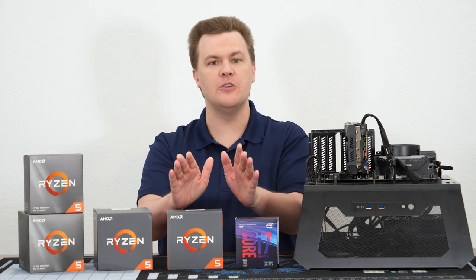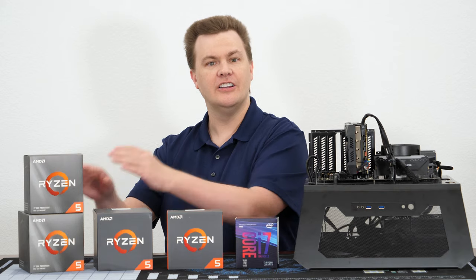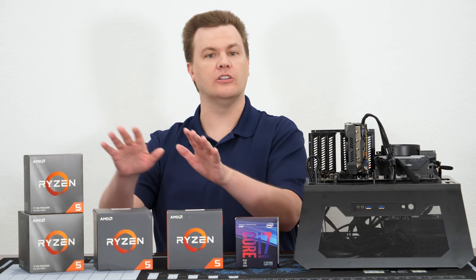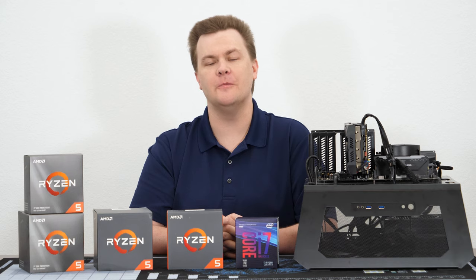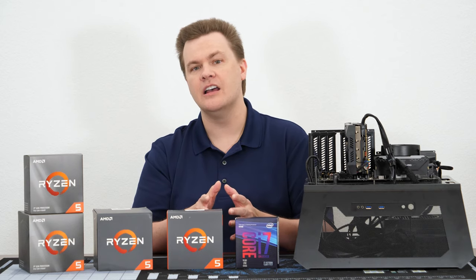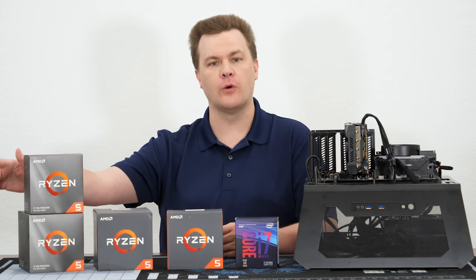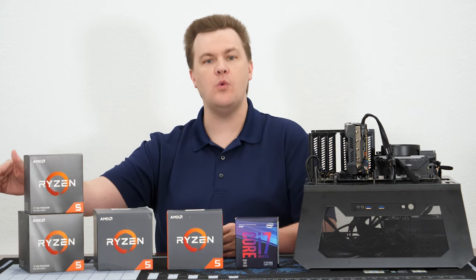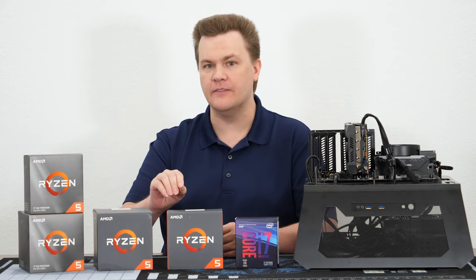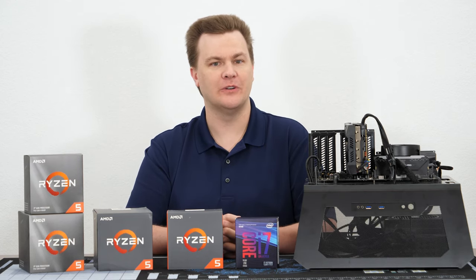For the vast majority of you watching, it's: do you upgrade from first to third gen? Do you upgrade from something way older? Or do you just keep what you have and maybe upgrade next year when Ryzen 4th Gen comes out, which should be the last CPU that works on the AM4 platform. First, second, third, and fourth gen — and then in 2021 we should get AM5, which will be a whole new platform. Hopefully that lasts for another four years, just like AM4 did.